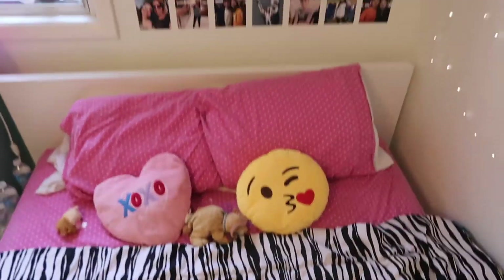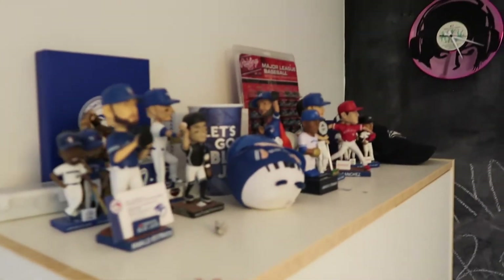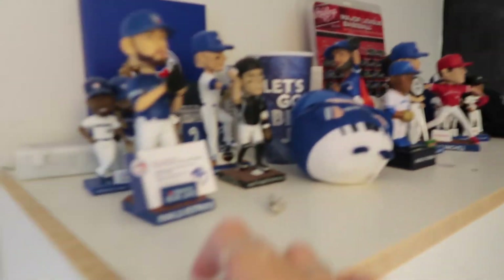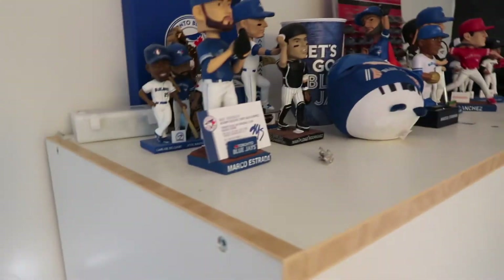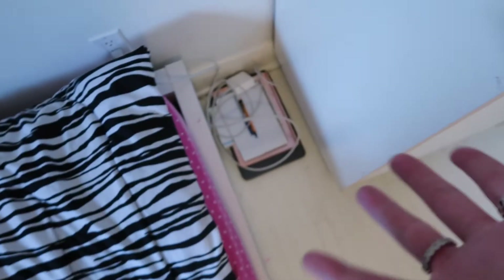And here I have my fairy lights. Over here I actually have a bunch of different baseball bobbleheads — like a bunch of baseball-related things. Take a moment to look at that. And over here it's just a couple of random things, other notebooks and stuff, and also my laptop for school.